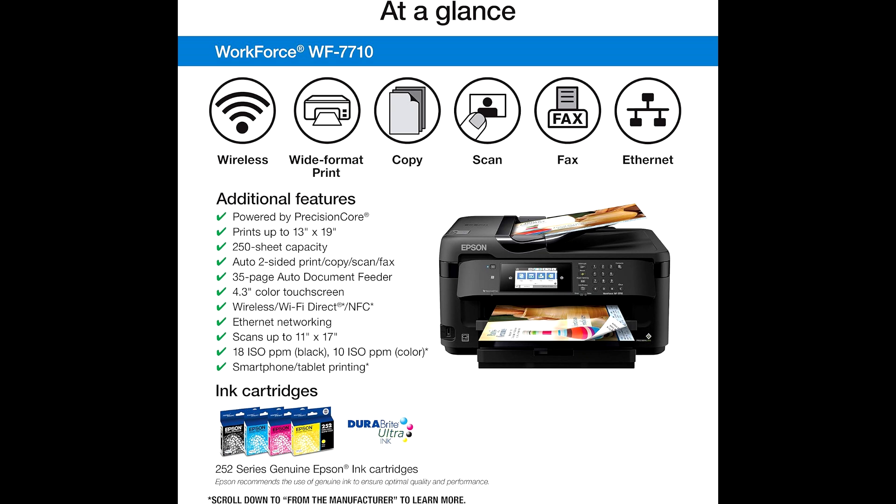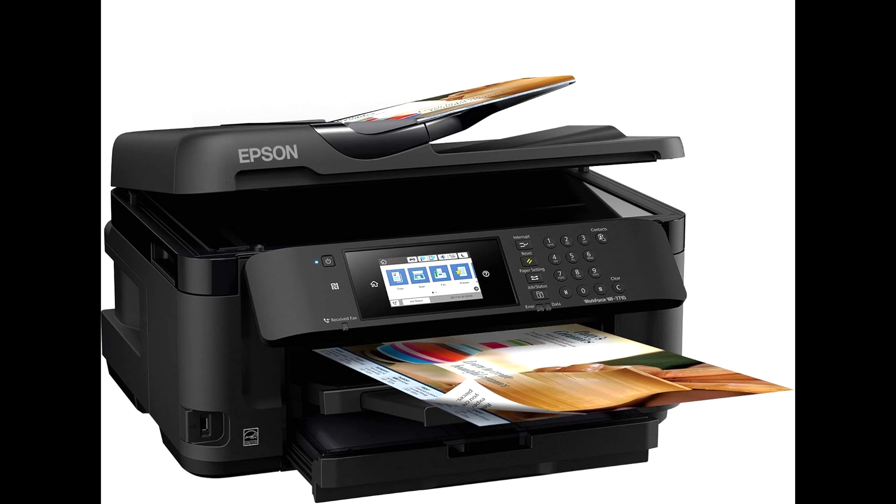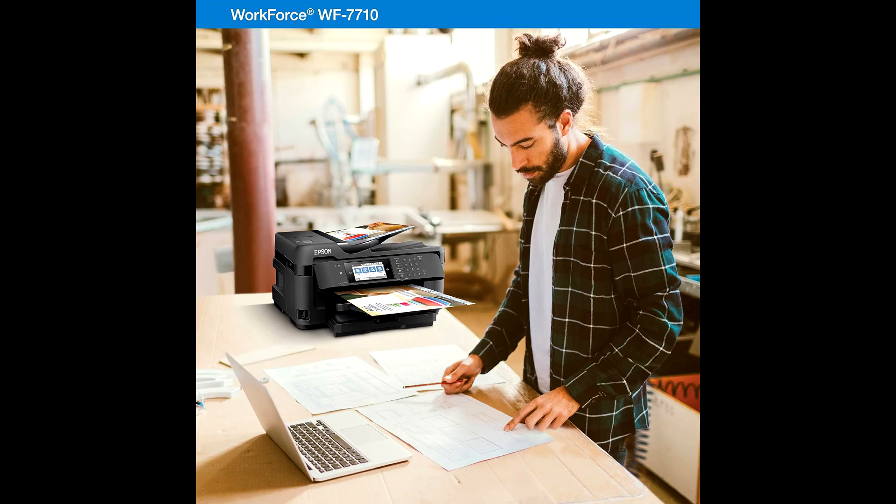Wide-format capabilities: ideal for printing large documents up to 13x19. 3. Efficient paper handling: large 250-sheet tray and rear feed for specialty paper. 4. Convenient ADF: 35-page auto-document feeder for efficient multi-page scanning, copying, and faxing.